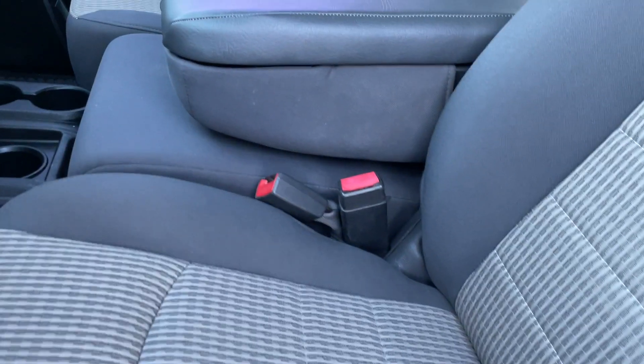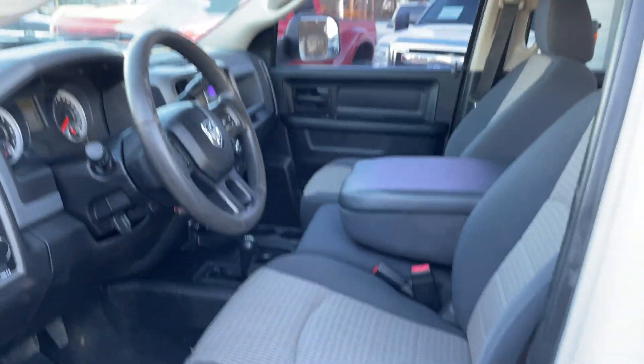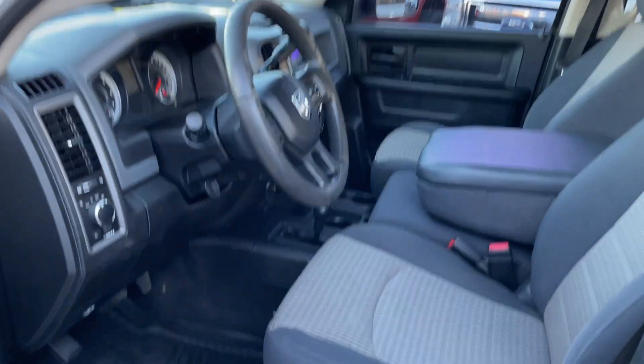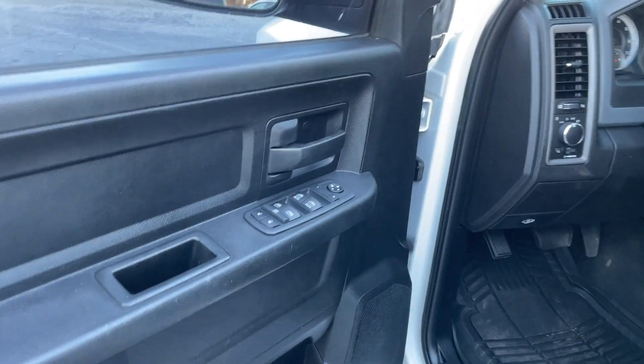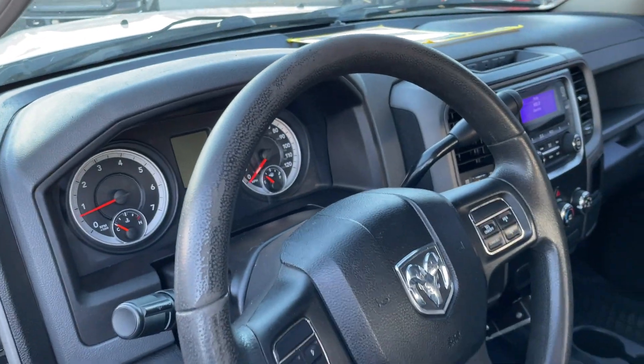We'll look under the hood and go inside here and get it running. The steering wheel shows a little wear.